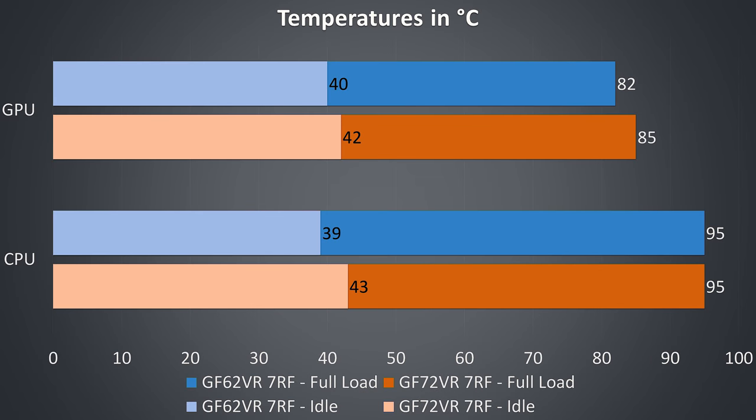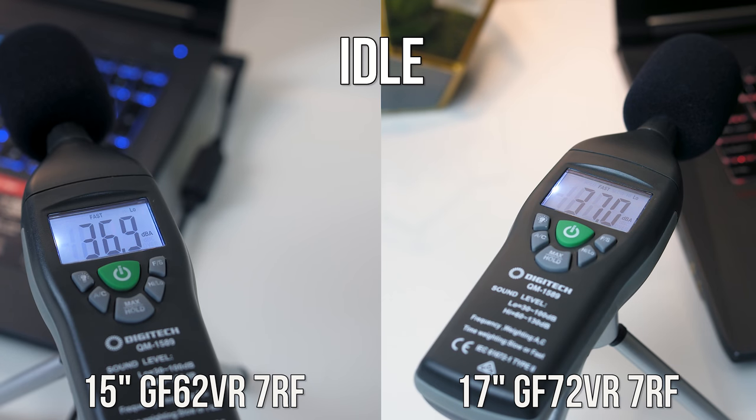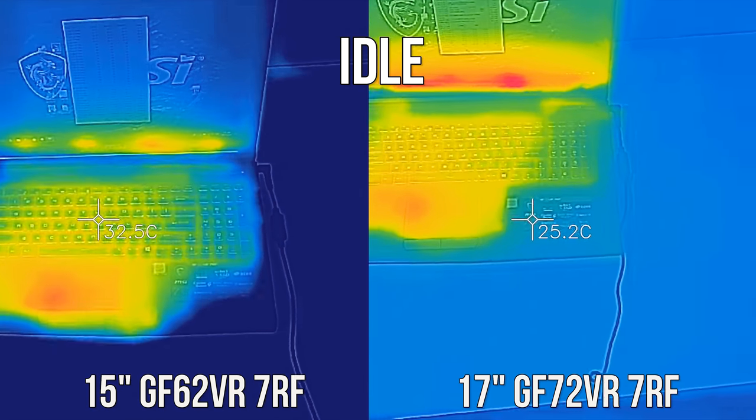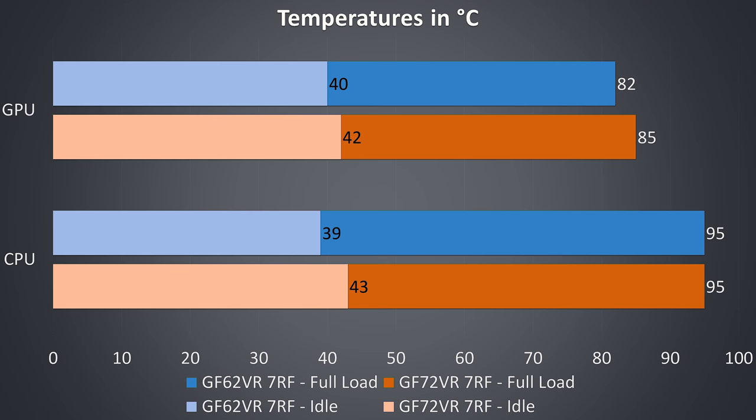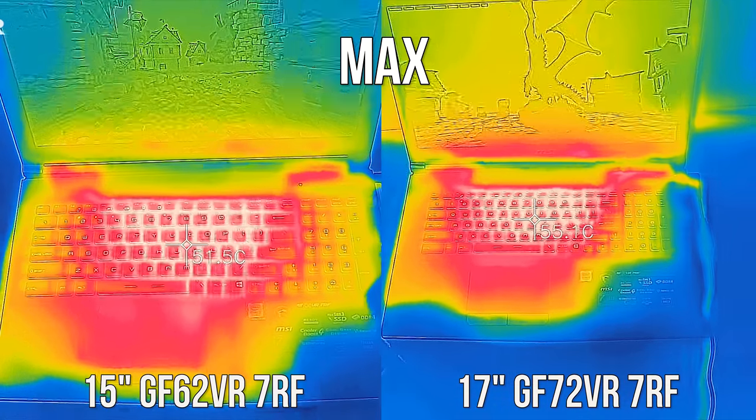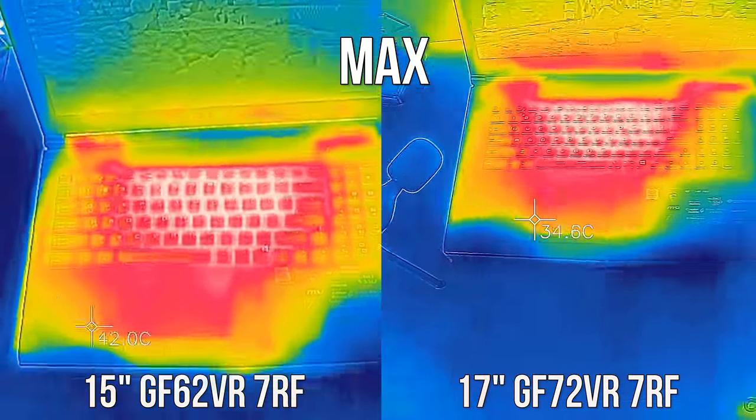As for cooling and noise, testing at an ambient room temperature of 25 degrees Celsius, at idle the 17 inch laptop was actually running a little warmer despite in theory having more cooling space. Both laptops produced about the same noise at 37 decibels. Under 100% CPU and GPU load, both CPUs maxed out at 95 degrees Celsius with around 20% throttling. The GPU on the 17 inch also ran warmer, again showing it runs hotter despite more space. Both laptops reached 54 decibels under load, and the keyboard area of the 17 inch was generally a bit warmer, though not by a large margin.